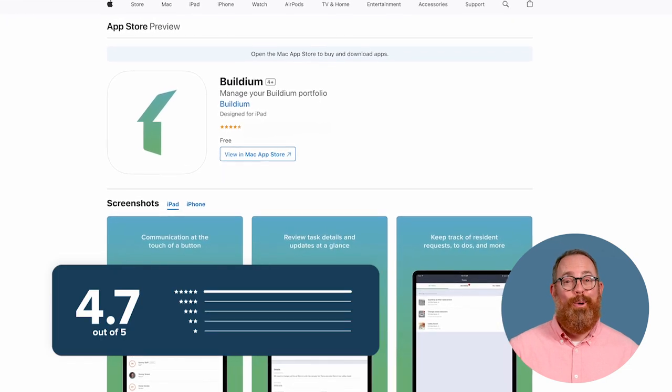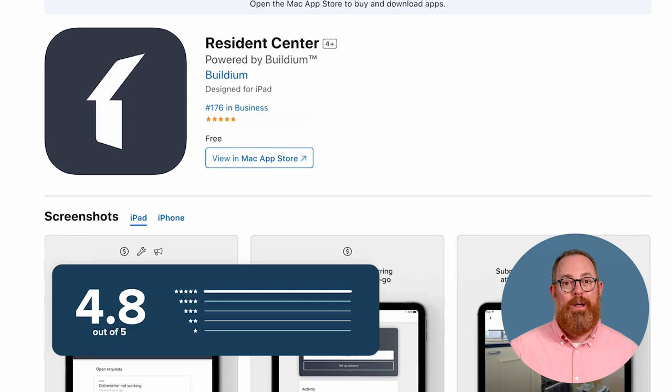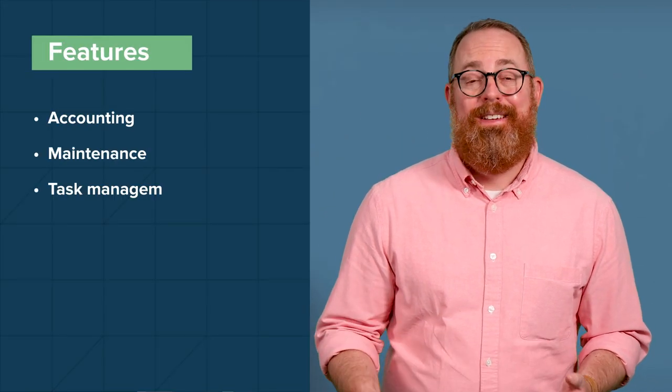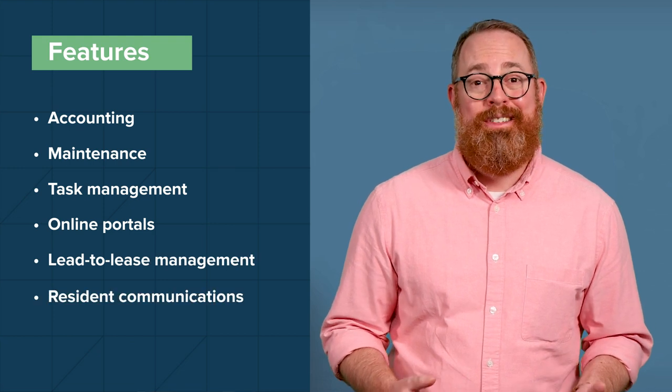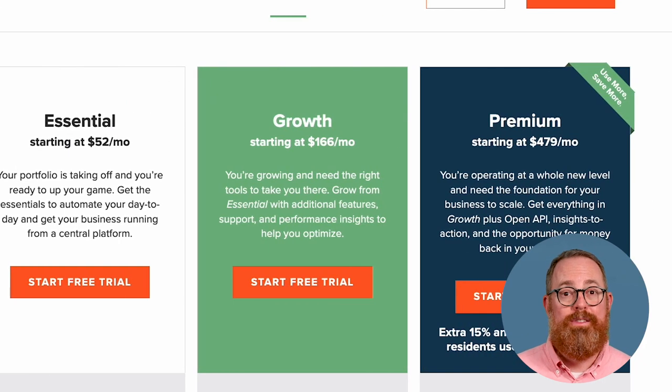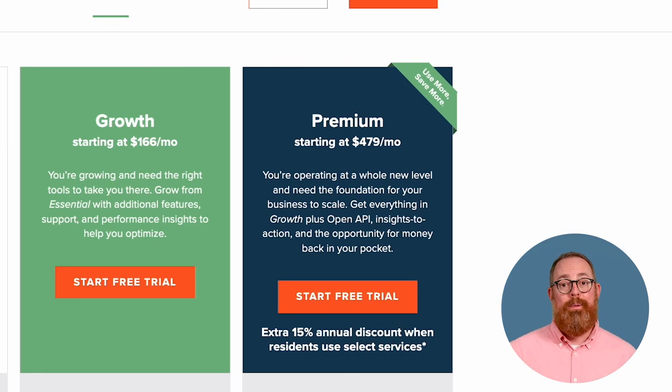Both of Buildium's apps have high ratings in both the App Store and the Google Play Store. The Buildium app has garnered 4.7 stars in both stores. The Residence Center mobile app has picked up 4.8 stars in the App Store and 4.6 stars in the Google Play Store — and that's out of thousands of reviews. Buildium offers three tiers of pricing. Each plan includes accounting, maintenance, task management, online portals, lead to lease management, and resident communications. Essential starts at $52 per month; Growth starts at $166 per month and includes unlimited incoming ACH, unlimited e-signatures, and actionable insights in Analytics Hub; Premium starts at $479 per month and includes everything in Growth, plus access to Buildium's open API and priority support.